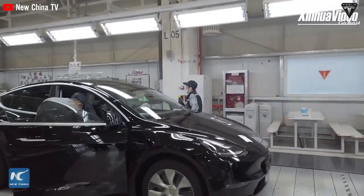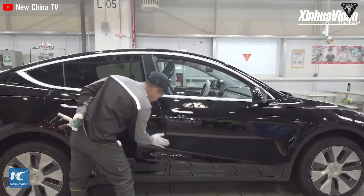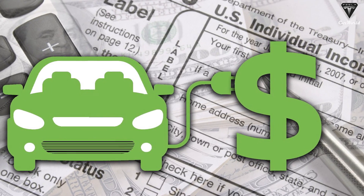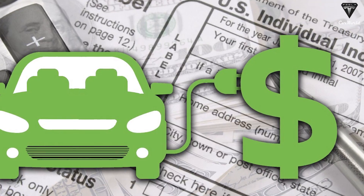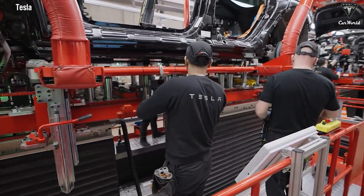Despite these optimistic estimates, it's important to consider purchasing costs such as taxes and fees. Nevertheless, the Model Y Juniper is expected to qualify for federal electric vehicle tax credits, and some states may offer additional incentives, potentially reducing the overall cost further.